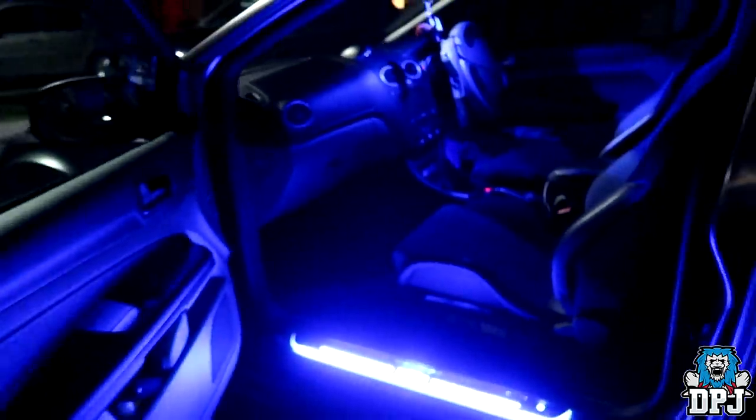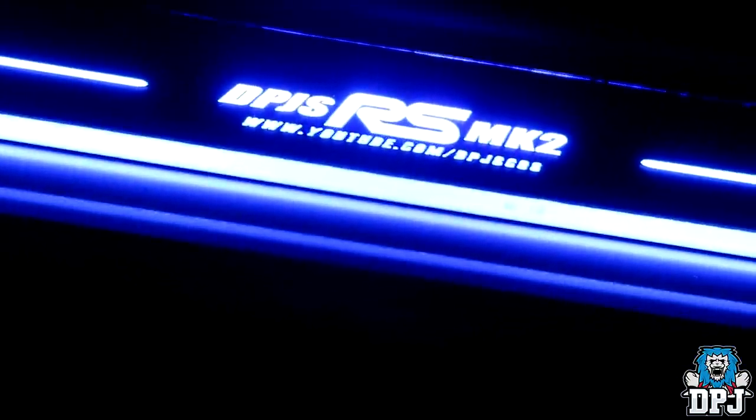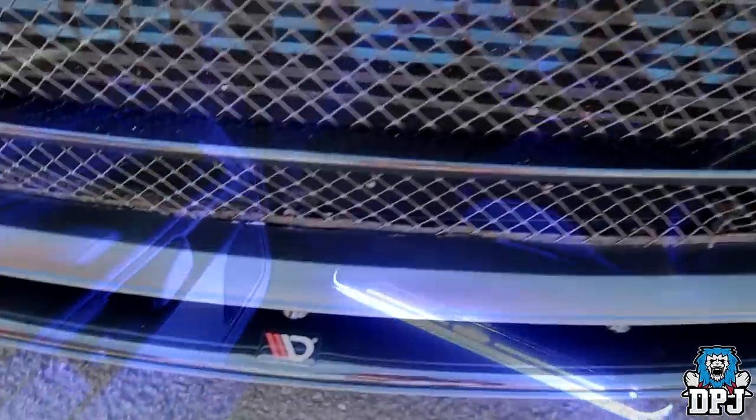While it's dark, we may as well take a look at my custom door seals. These light up like a Christmas tree — obviously I had to have that Bluetooth match. Back to daylight we go.